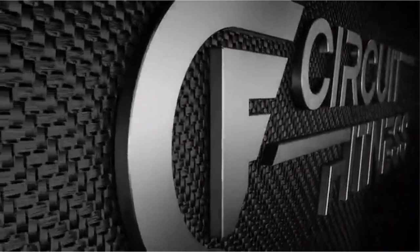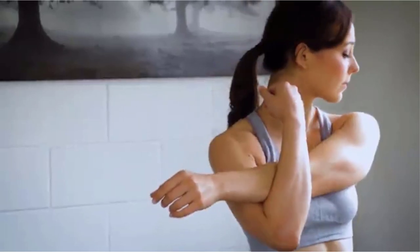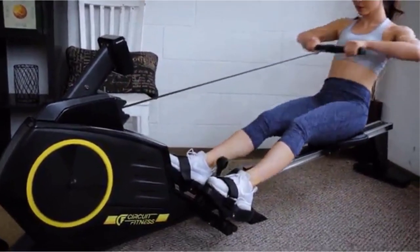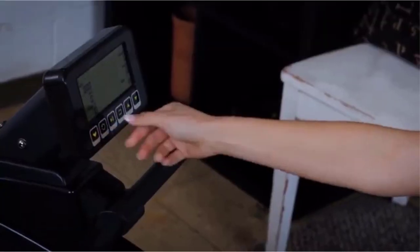The Magnetic Rowing Machine's design allows for a near-silent operation during low-impact, highly effective workouts. Magnetic Rowing Machines have a more compact build, quiet operation, and affordable price tag than most other rowing types.